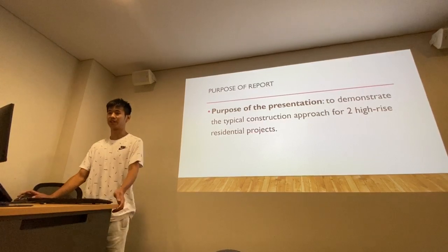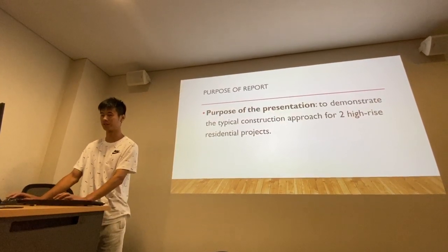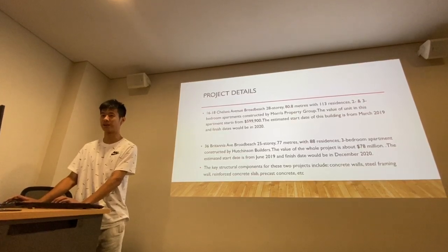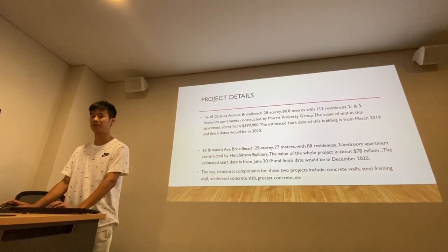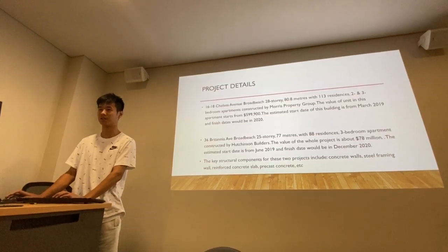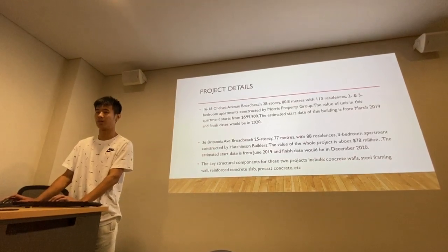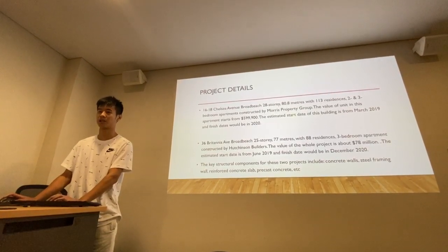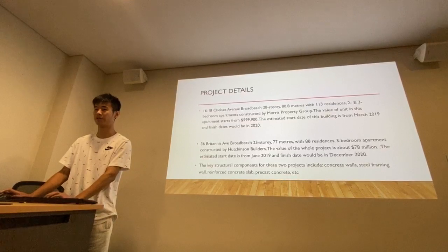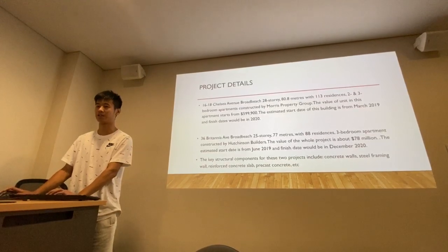The purpose of the presentation is to demonstrate the typical construction approaches for two high-rise residential projects. The first project is 16 to 18 Shelby's Avenue, Broadbridge. It has 28 stories, 80.8 meters, with 130 residents and two to three bedroom apartments, constructed by Morris Public Group. The value of the units starts from about $600,000. The estimated start date is March 2019 and the finish date will be in 2020.